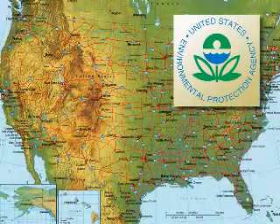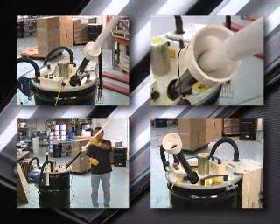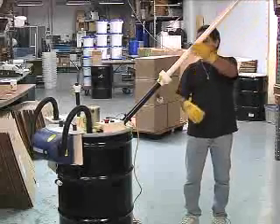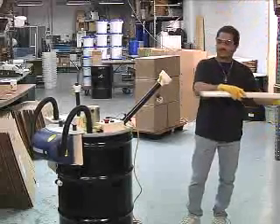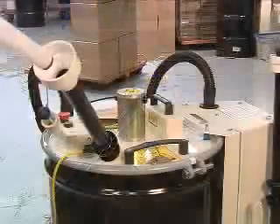In many states, legislation has been passed banning mercury-containing lamps from solid waste landfills. Fortunately, there are solutions available that are both cost-effective and easy to use. Lamp crushing provides a quick and storage-friendly approach to disposing spent lamps as they are collected at your facility.